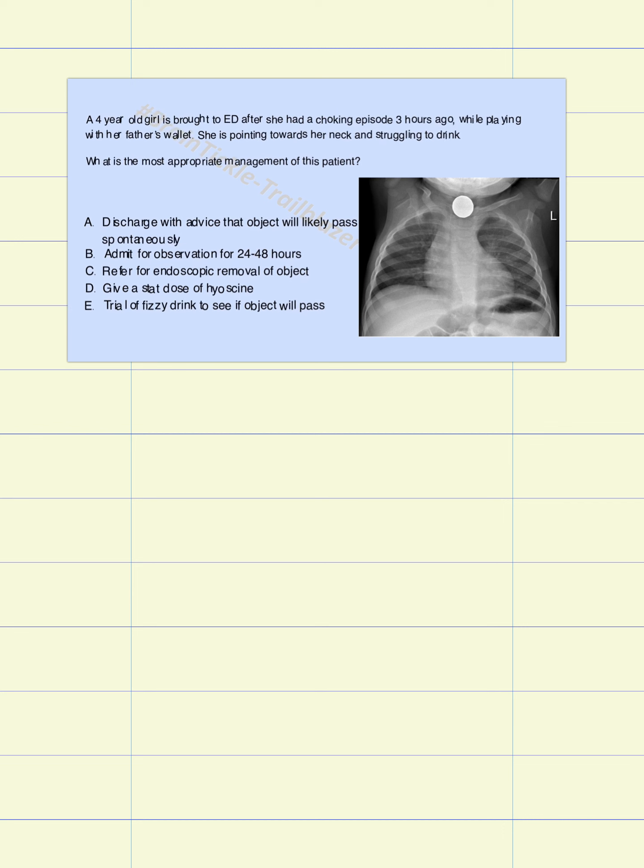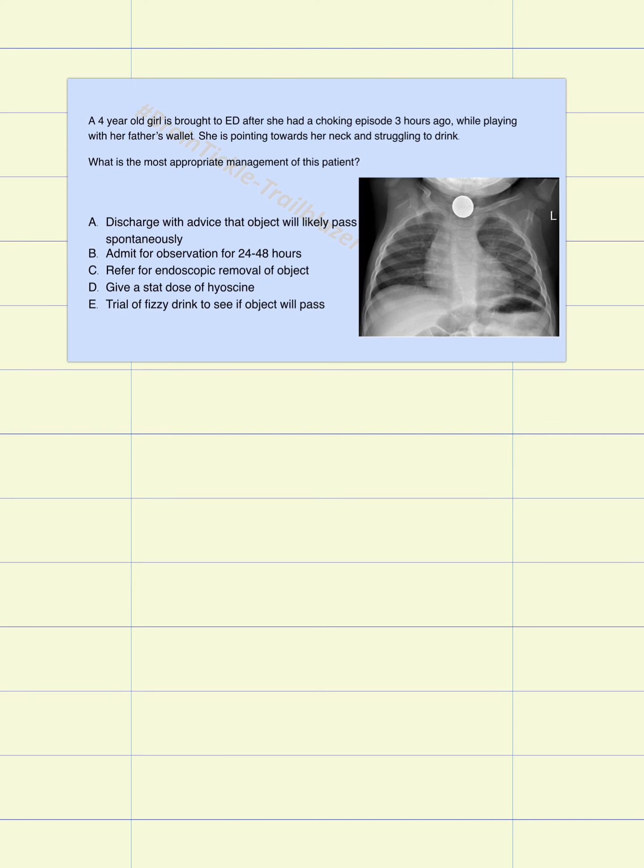Let's read the question. A four-year-old girl is brought to the emergency department after she had a choking episode three hours ago while playing with her father's wallet. She is pointing towards her neck and struggling to drink. What is the most appropriate management of this patient? A: discharge with advice that the object will likely pass spontaneously. B: admit for observation for 24 to 48 hours. C: refer for endoscopic removal of object. D: give a stacked dose of hyacine. And E: trial of fizzy drink to see if object will pass.